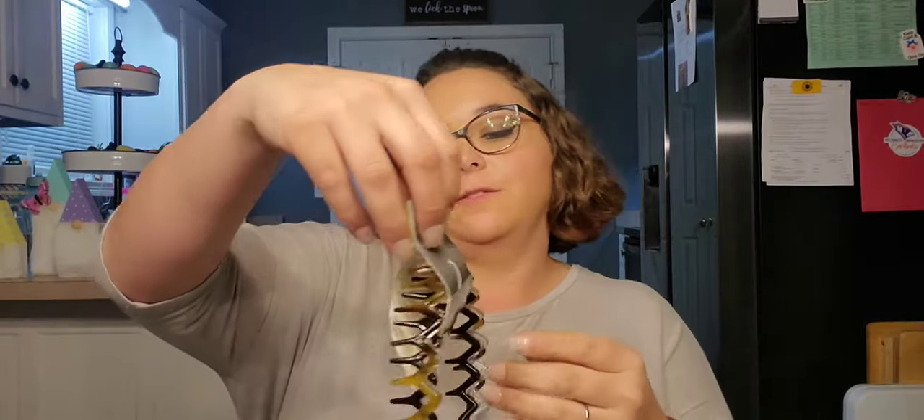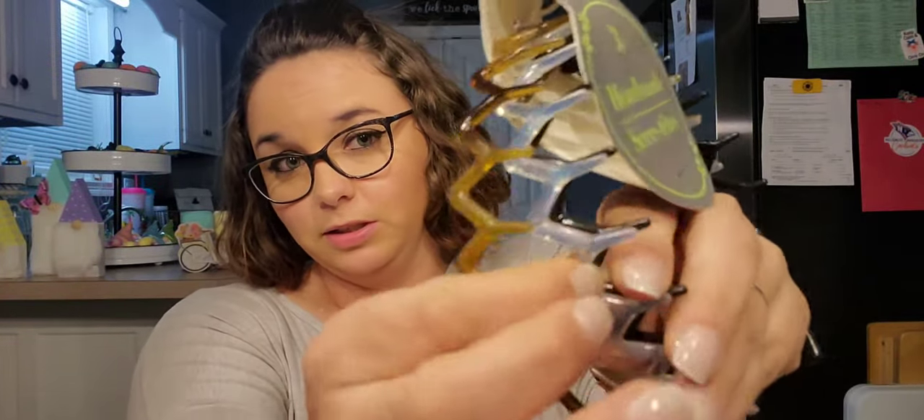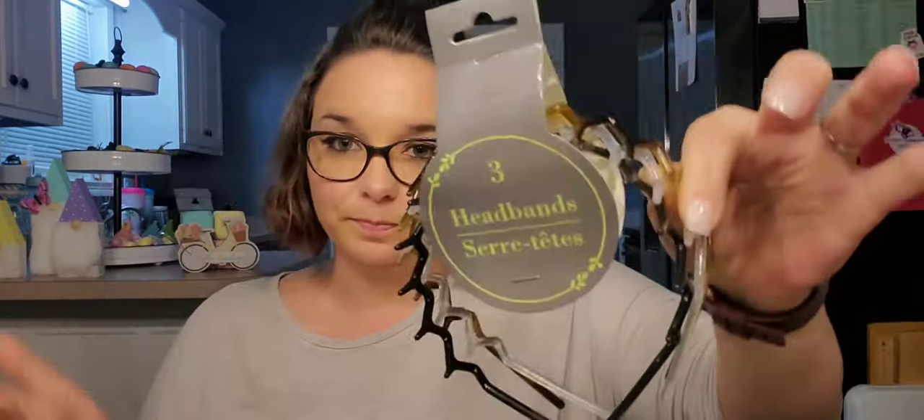Then I got these for myself — three headbands with little teeth. You get a tortoise shell, a clear, and a black. Every now and then I like to put a headband on and these work well with my curls because they don't really disturb them. Then these were a wish list item — they are by Global Beauty Care, which I really like.